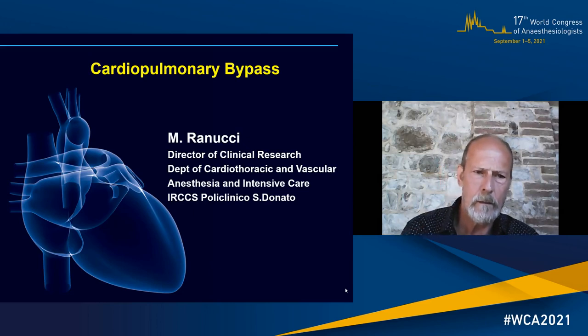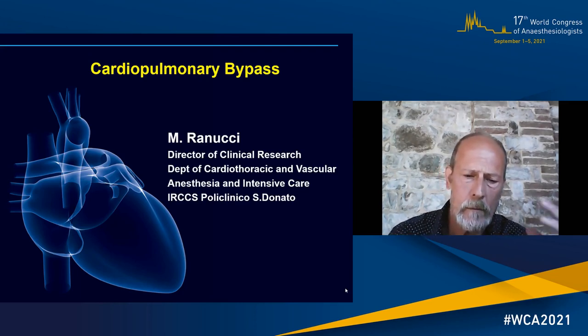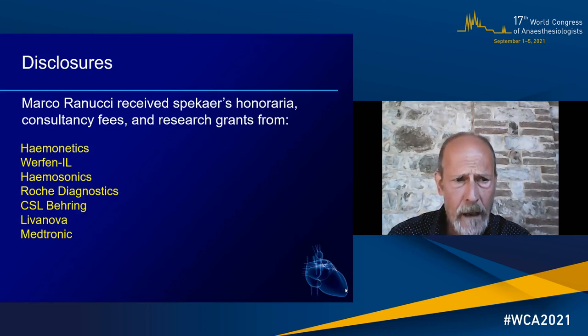Hello, good morning. I would like first of all to thank the organizers of the World Congress for this kind invitation to share my thoughts about cardiopulmonary bypass. This is a complex item, and I will try to stress some of the main aspects that we have been addressing in the recent past.